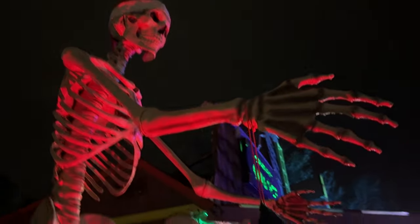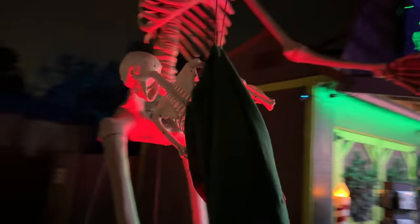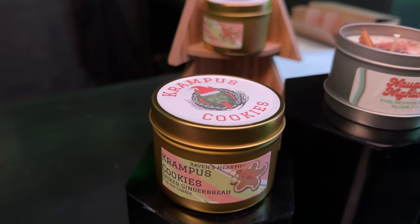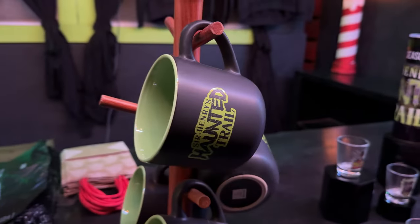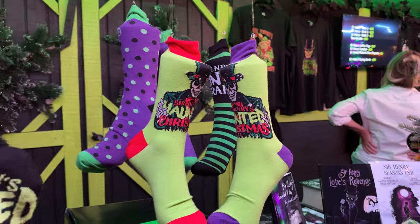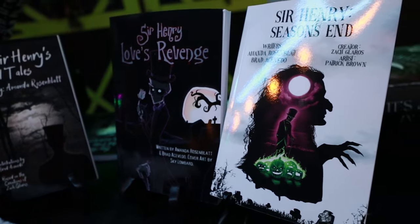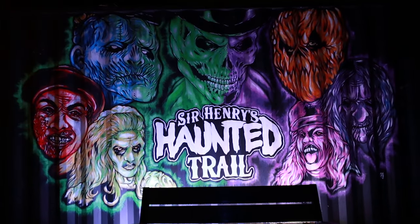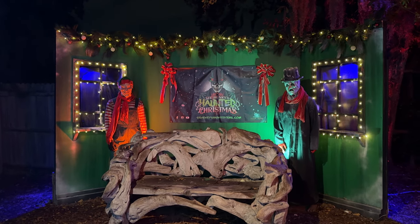Right next to Krampus Cafe is Sir Henry's Swag Shop where you can get some fun souvenirs. Here you can grab some earrings, Christmas-scented candles like Naughty Nightcap, and Krampus cookies. There's a shot glass set featuring some of Sir Henry's iconic characters, a Sir Henry's Haunted Trail mug, stickers, pins, magnets, ornaments, socks, hats, and the Sir Henry's book series that the Haunted Trail is based off of. You can also commemorate your visit with a couple of really cool photo spots — first is the Sir Henry's Haunted Trail mural, and the other has an awesome wooden bench in front of a really spooky scene.